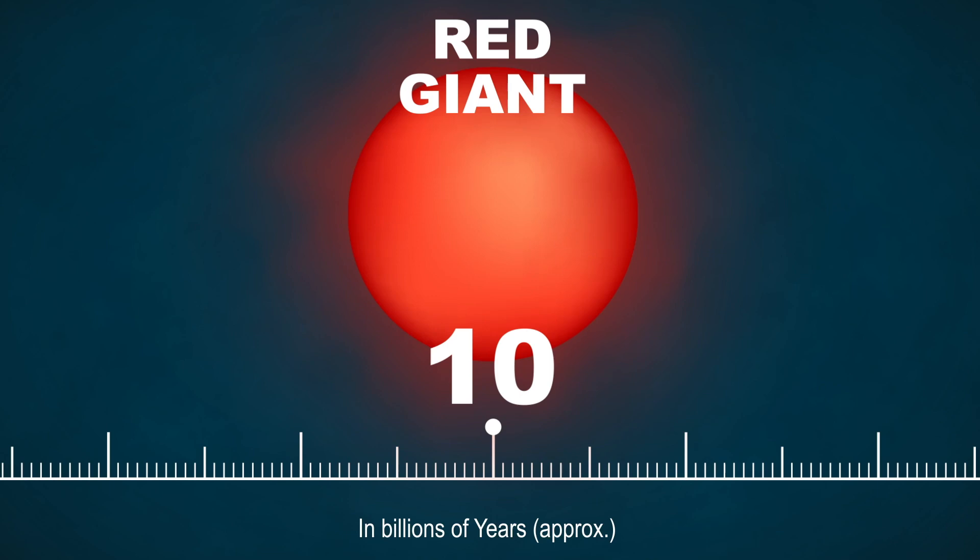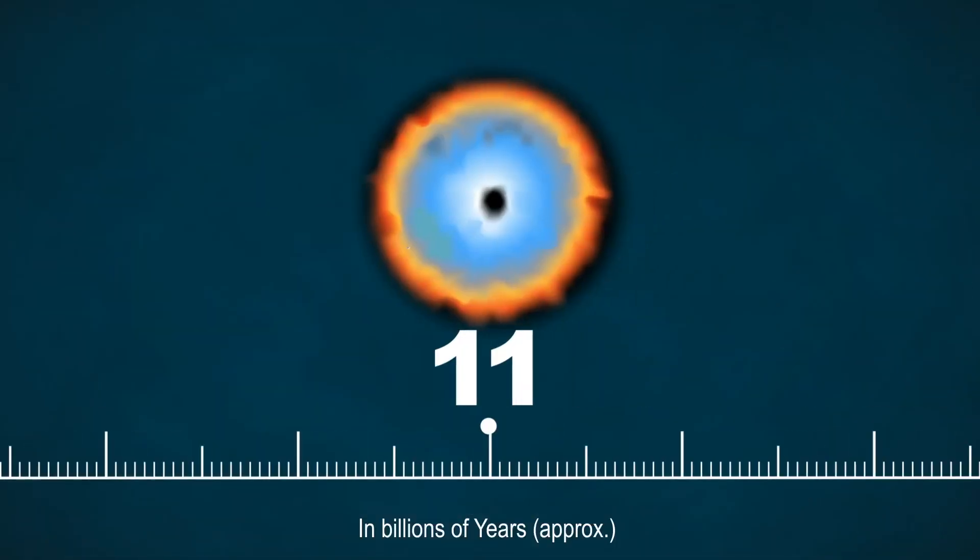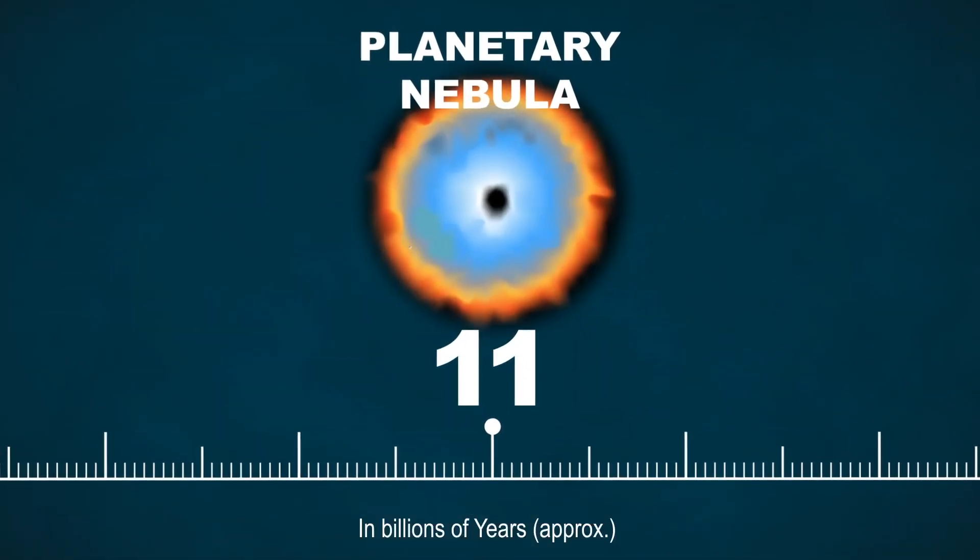And during that phase, we know that stars lose a lot of mass by a stellar wind. Now, after that red giant phase, our Sun will become a planetary nebula and it will die as a very little white dwarf.